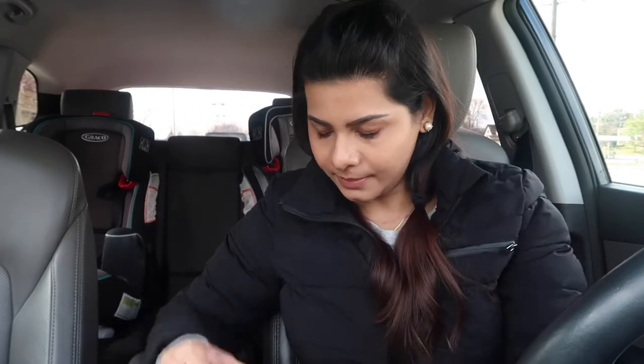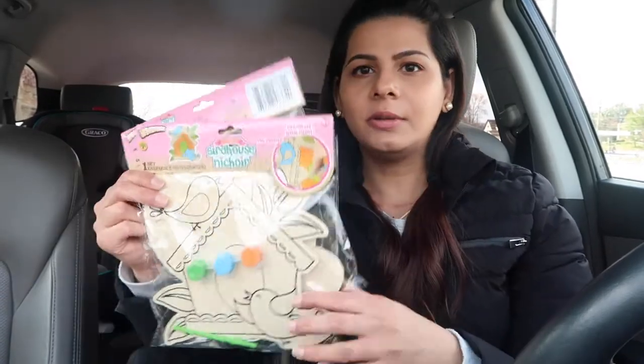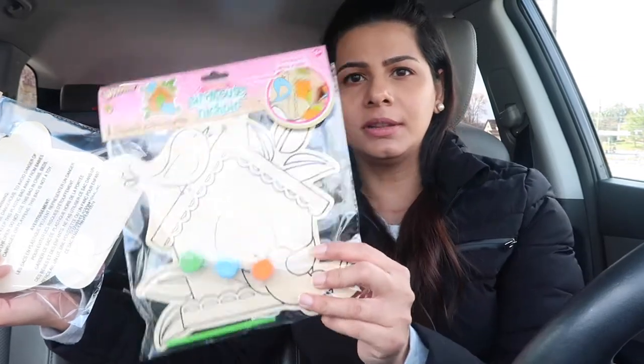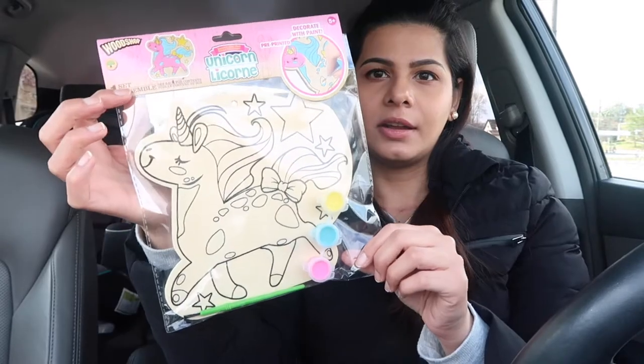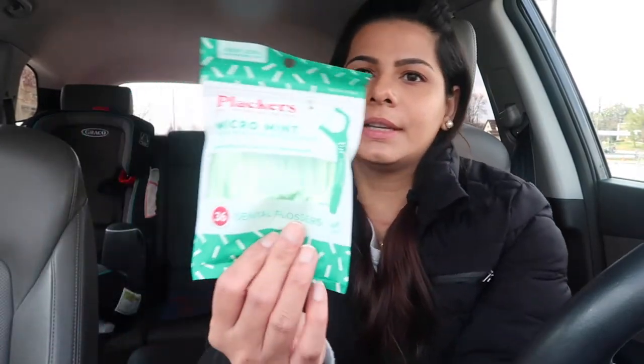I found these cute DC figurines — this is The Flash for Mustafa, a Superman, and a Batman. I also picked up Doral Moss. Then I found these cute wooden paint-with-me pieces: a birdhouse I'm probably going to give to Mustafa, and a unicorn for Amna.